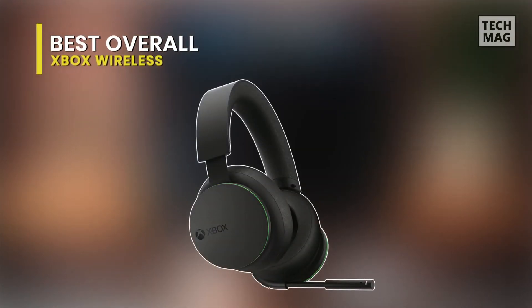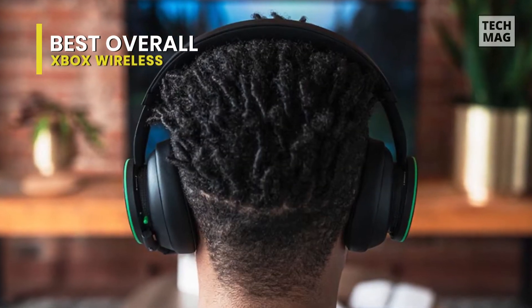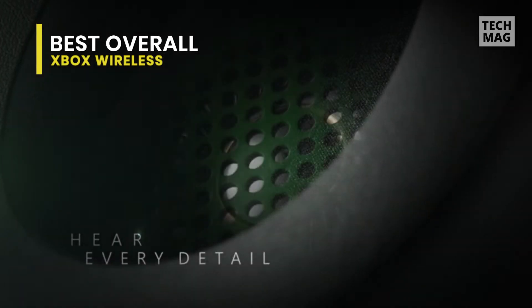Best overall: Xbox Wireless. This Xbox Wireless headset is an outstanding gaming headset that is packed with features and clever design choices. It provides excellent audio performance for the price, and it can be fully customized to your listening preferences.